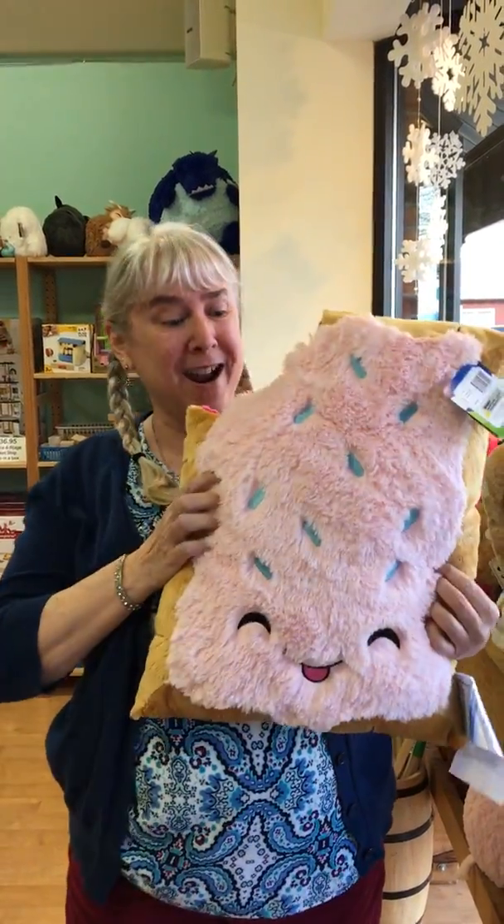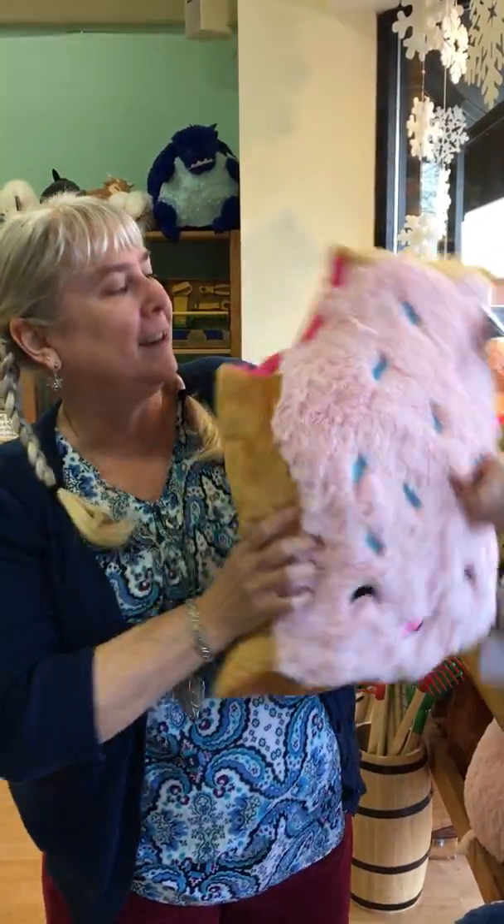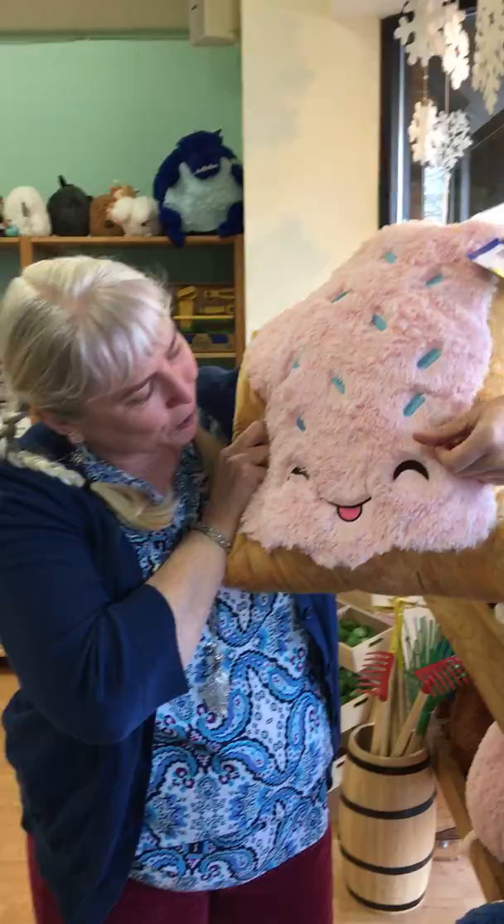Hey everyone, it's Danita with the Dance and Weasel Store. I wanted to tell you that we got in a huge order of Squishables. Look at this one. Isn't it cute? Little pop-tart. Look at that face.